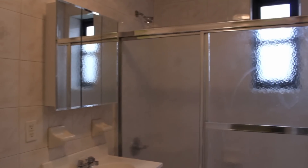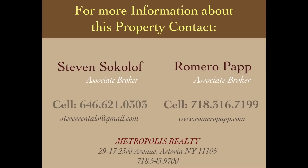If you'd like more information about this unit and you'd like to set up a showing, you can contact Romero Pat and his co-listing agent Steven Sokolov, and we're more than glad to show you the unit. My name is Sofia Constantino and I'm the Vice President of Business Development at Lions Mortgage Services.